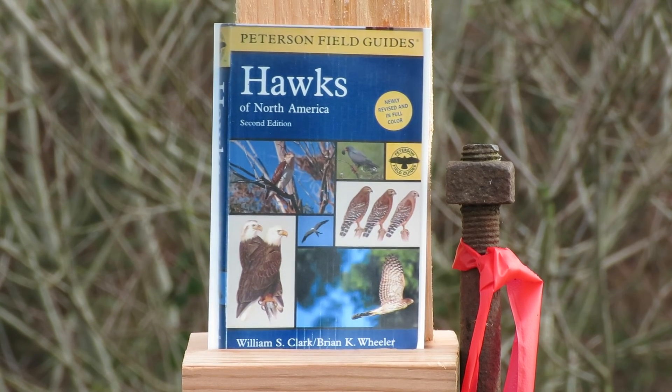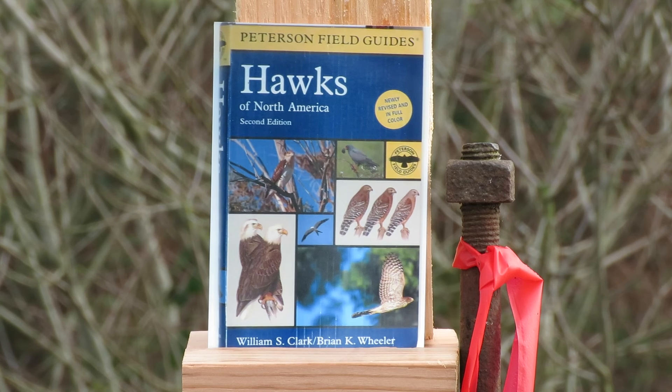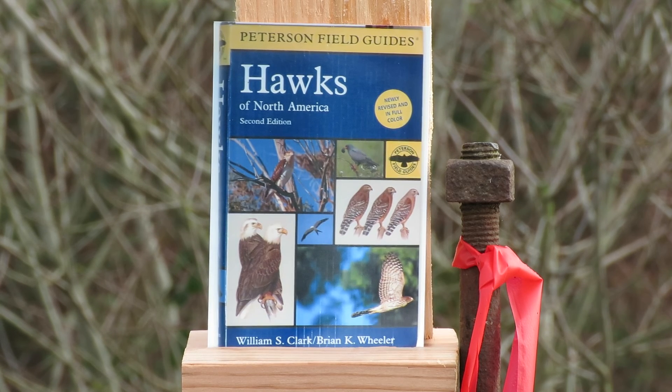Here's the book I use to identify my hawks. It's the only book to get perfect detail — you can tell the difference between the Tundra, the Nadams, and the Peel's Peregrines. Very detailed. So I thought I'd share it in the video so everybody can get this book if they need it. It's the one I use. It's been very helpful — very detailed and very precise.